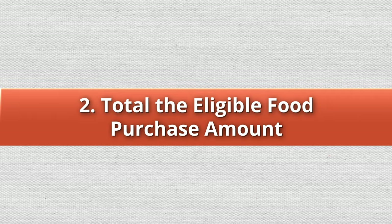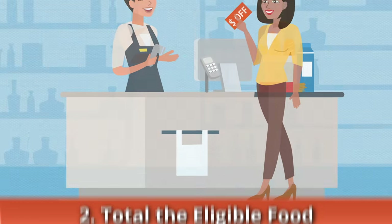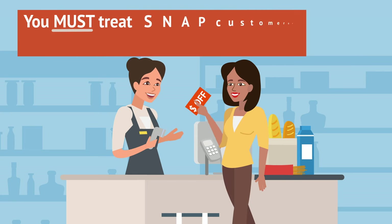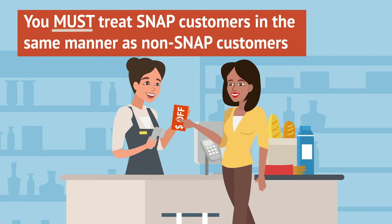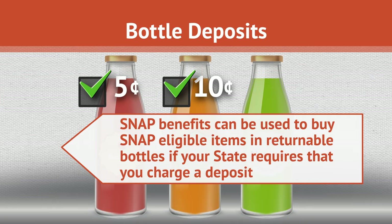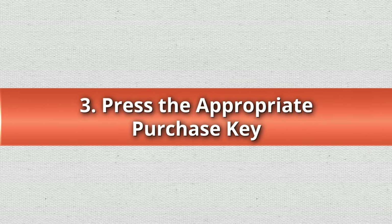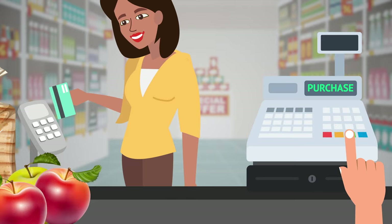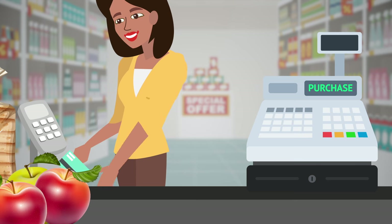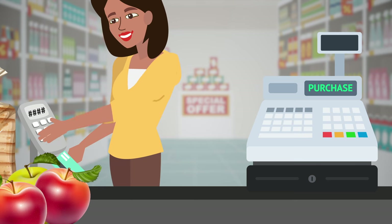Step 2: Total the eligible food purchase amount. If your store accepts coupons or offers discounts or incentives, you must do the same for SNAP customers. Benefits can be used to buy SNAP eligible items in returnable bottles if your state requires that you charge a deposit. Step 3: Press the appropriate purchase key and ask the customer to swipe the EBT card through the POS device. To complete the transaction, the customer must have the EBT card and know the personal identification number, or PIN, for that card.